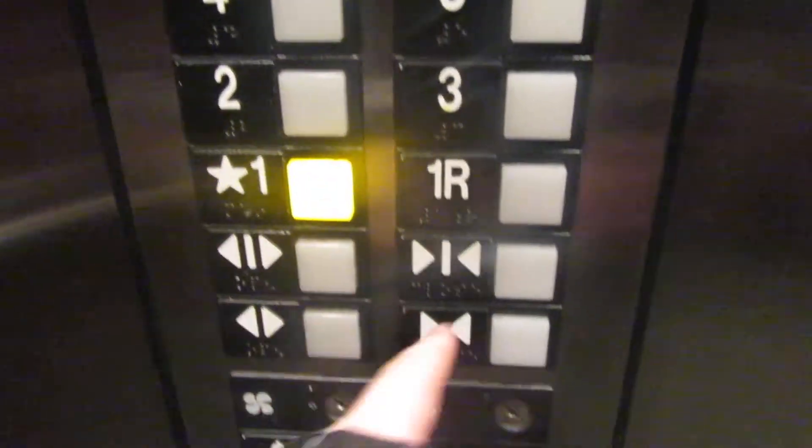One. Very nice elevator, though. This is the one with the rear door.